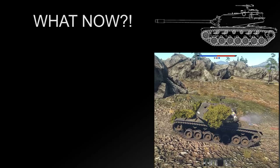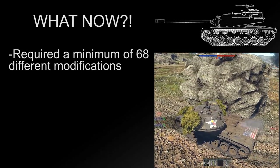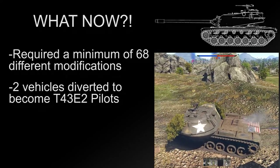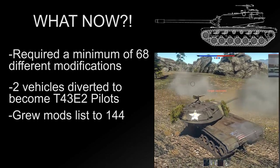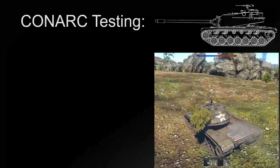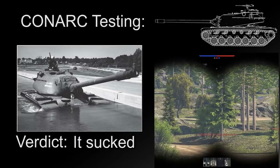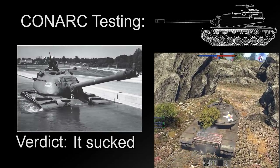Even before these vehicles rolled off the production line, the Army recognized that they required a minimum of 68 different modifications to be even remotely ready for troop trials — modifications that led to the T-43E-1 being developed. In addition, two vehicles were diverted to become T-43E-2 pilots, growing the list of modifications to 144 by December 1955, which was eventually narrowed down to 114. Meanwhile, Continental Army Command (CONARC), successor to Army Ground Forces, completed testing of the T-43E-1 tanks and concluded that they were unsatisfactory. As a result, the entire existing production lot of T-43E-1s was placed into storage awaiting upgrades to T-43E-2 standard.